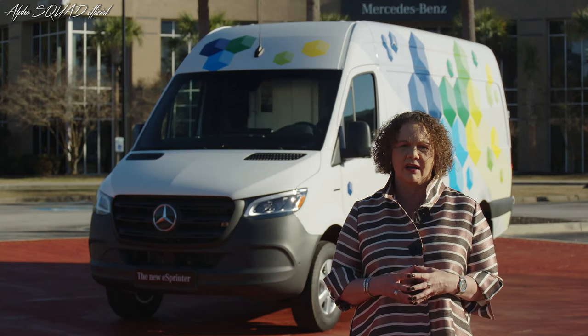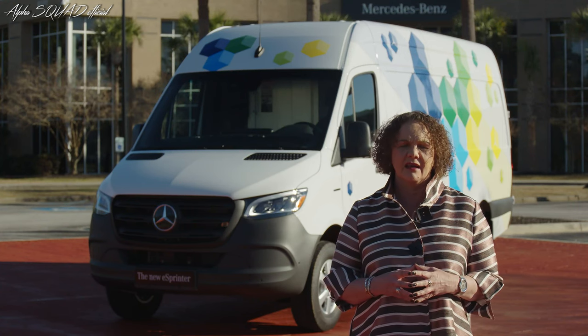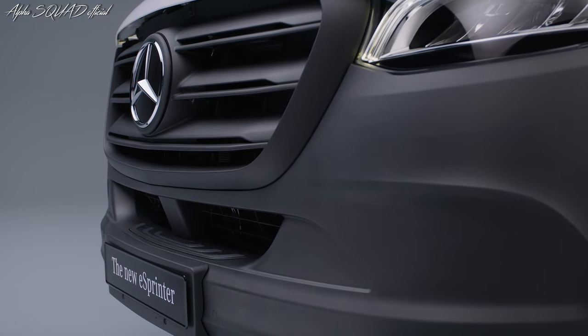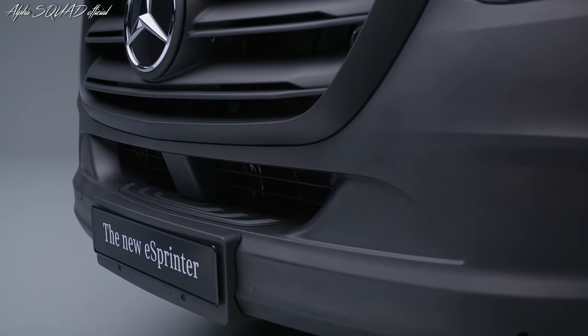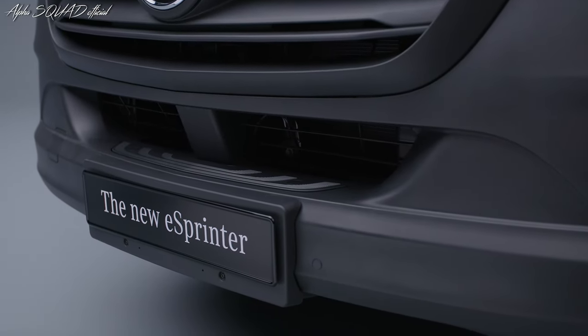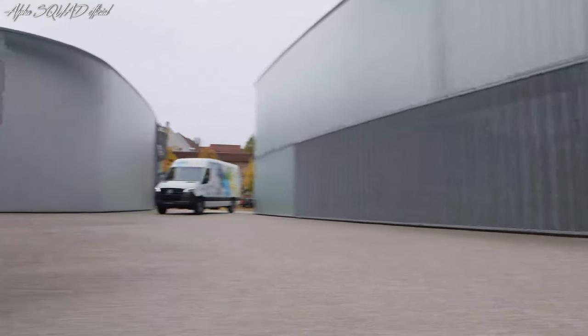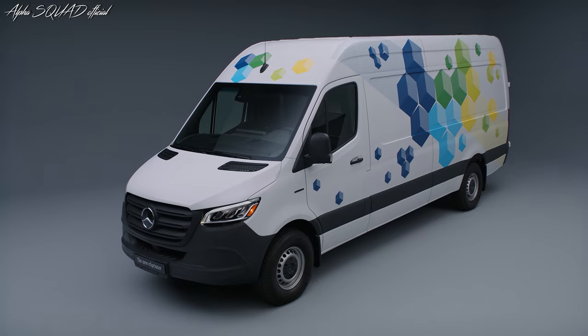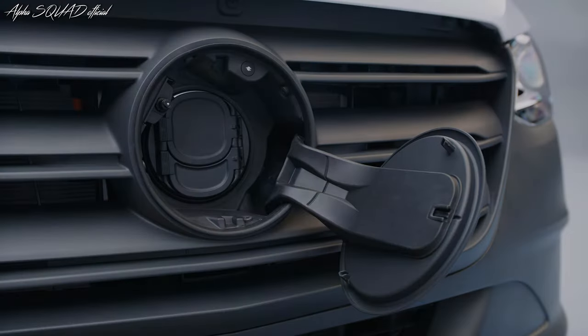The all-new eSprinter is coming to North America. This workhorse plays a major role in our Ambition 2039 strategy — our plan to make our entire fleet of new passenger cars and vans carbon neutral across all stages of the value chain, partly including offsets. Additionally, it's a milestone towards our electric-only approach.